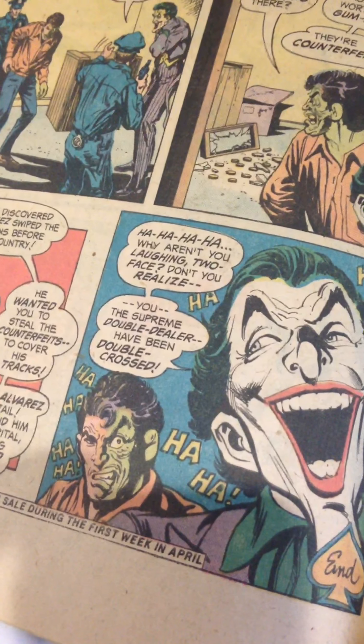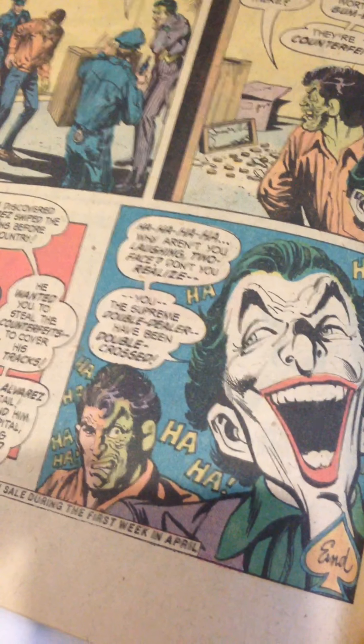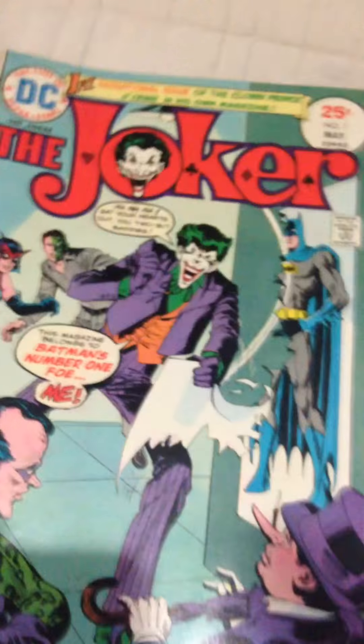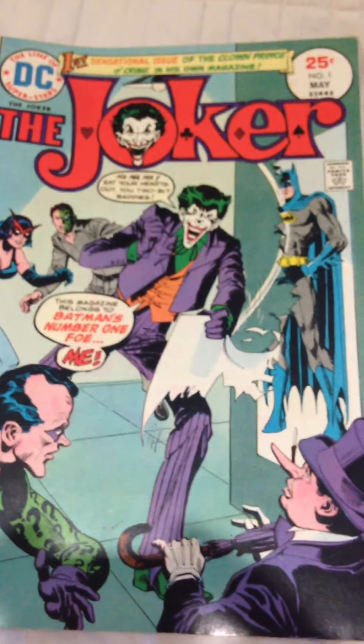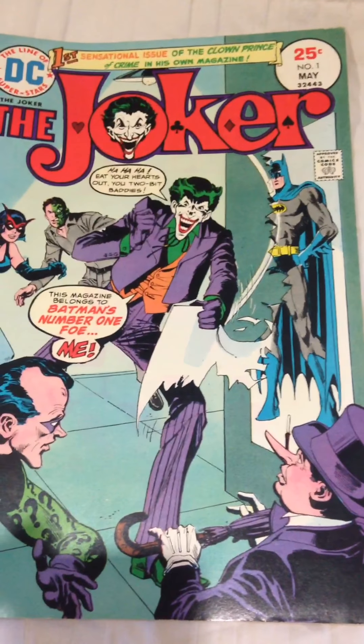Joker, why aren't you laughing? Don't you realize? You, the Supreme Double Dealer, have been double-crossed. So, there we have it — Joker number one. It's a really great series. There were nine issues, I think, in Joker's own book before it was canceled. And that's it. Track down some more comics and enjoy.